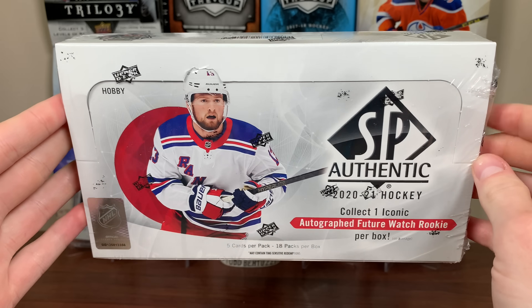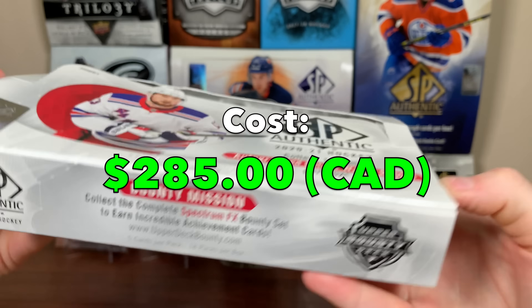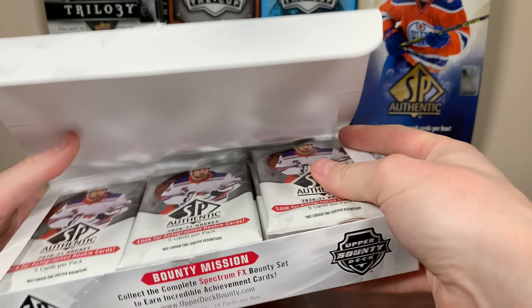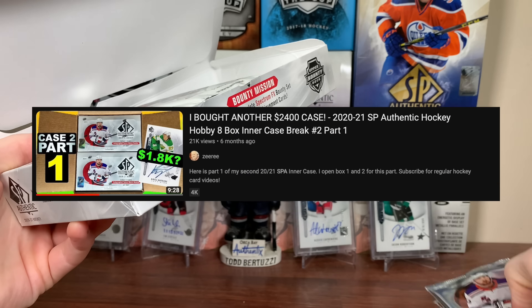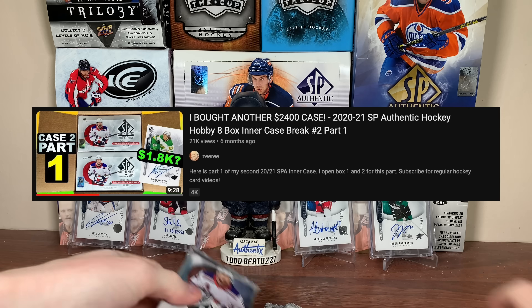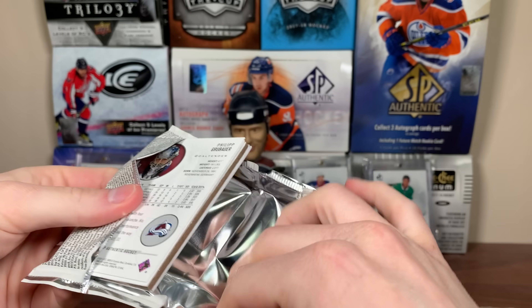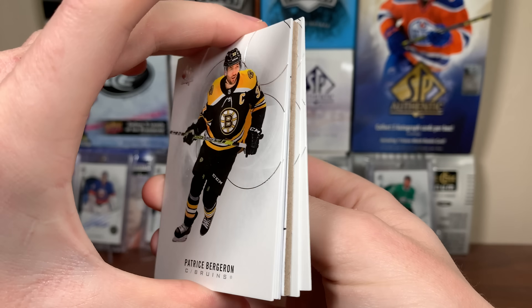Let's open up this box, the 2021 SPA. Before I continue on, this box costs $285. Let's get right into it. SPA — my all-time favorite product. I've had great success with 2021. I'd highly recommend checking out my first two inner cases — the first two were fantastic. Let's check out 2021 SPA. Hopefully we get a future watch auto towards the set. Don't want any retros.